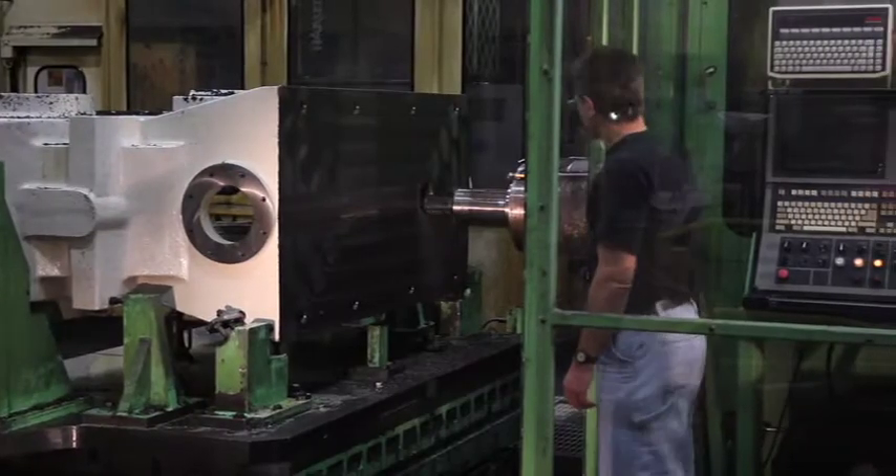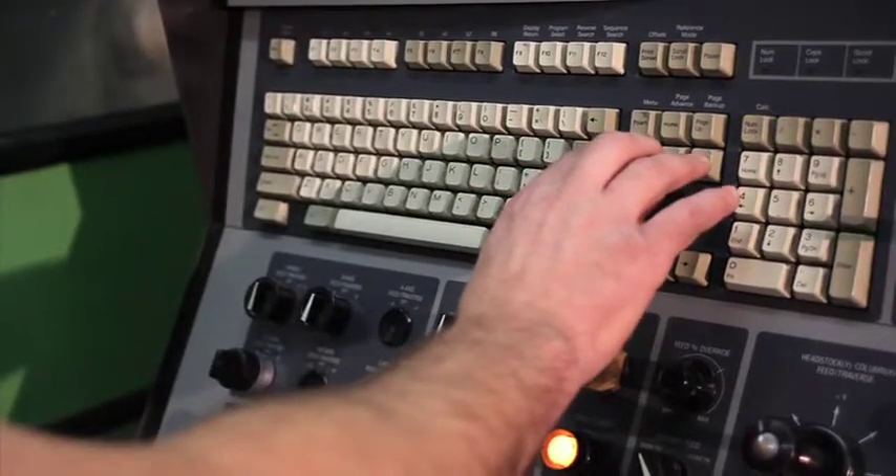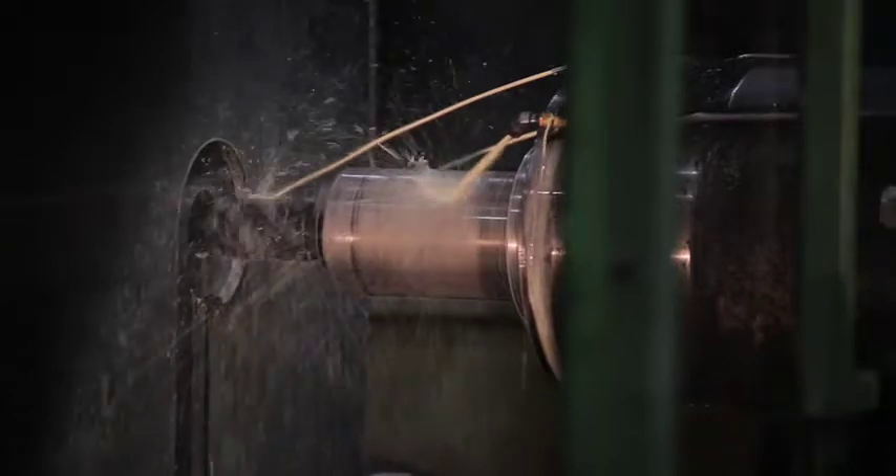Here, our horizontal boring mills machine the gearbox faces of both the MSG and plant airlines. Our machining techniques have been developed and refined over the past 50 years, ensuring part accuracy and top of the line quality.